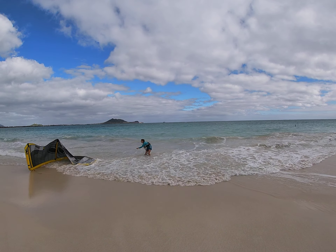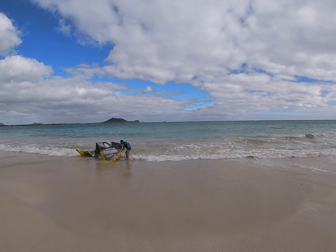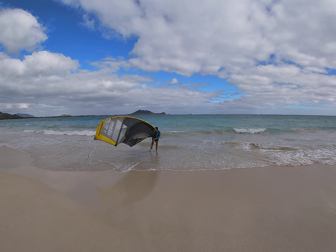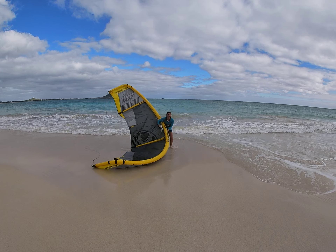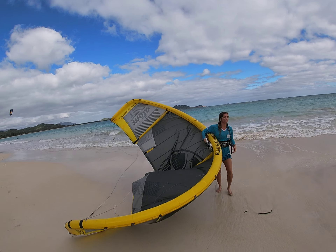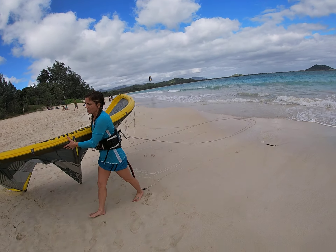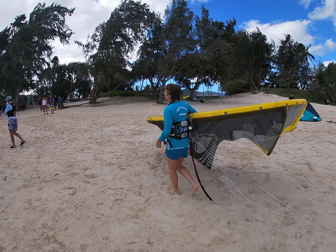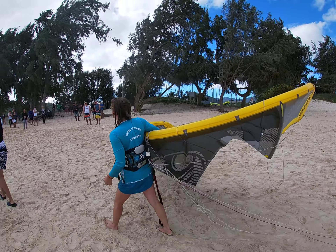She's almost to the kite. I think she didn't go to class. She ran out of the water too fast.